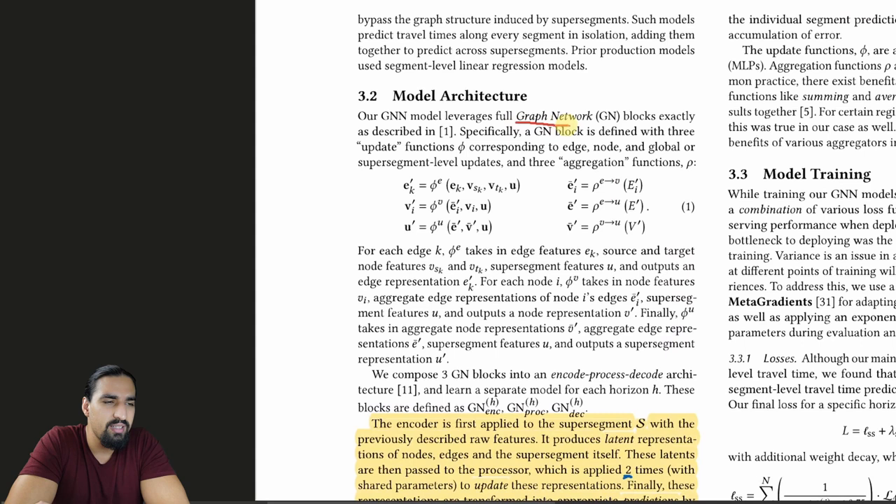The model they use is the Graph Network, a paper that came out of DeepMind. It's a super generic framework. The equations show update rules for edges, for nodes, and for a graph-level embedding, along with aggregation functions for edges and for nodes.